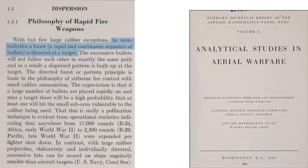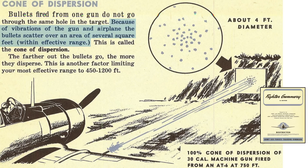A machine gun fires an aerobullistic burst at a target, as defined in a 1946 National Defense Research Committee document titled Analytical Studies in Aerial Warfare. Bullets will not follow the exact path of the preceding bullet; a measurable bullet strike dispersion distribution will occur at the target. By firing a large number of bullets, it is expected some will strike the vital part of the target. Due to vibrations of the gun in the airplane, the bullets strike the target over a measurable area — this is a cone of dispersion. As the target distance increases, the strike area increases, which is one factor that limits the effective range between 450 and 1,200 feet.